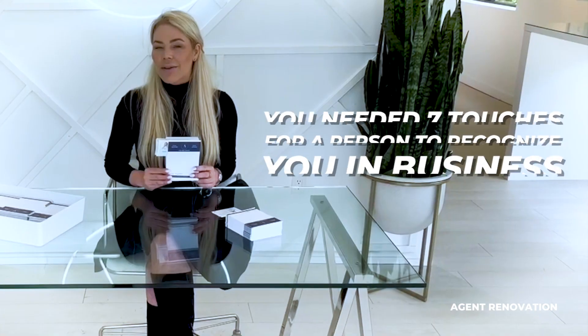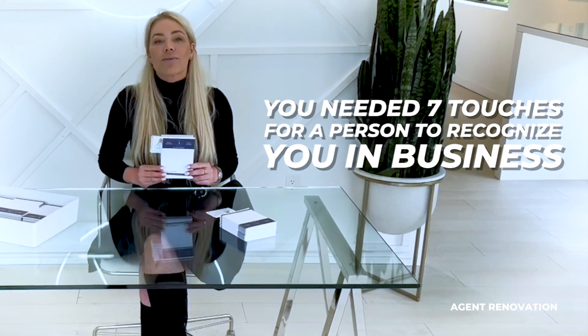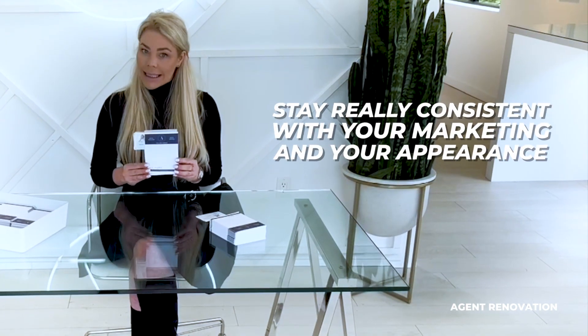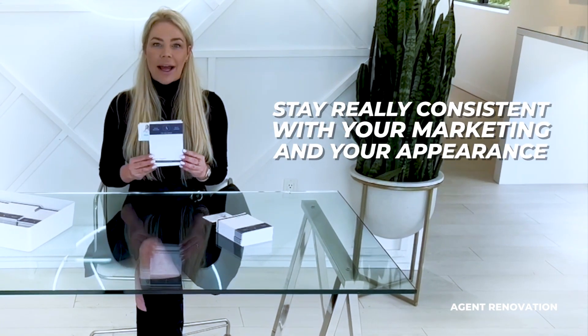It's worth noting that it was once true, a long time ago, that you needed seven touches for a person to recognize you in business. They now say that that's over 21. So you want to stay really consistent with your marketing and your appearance.